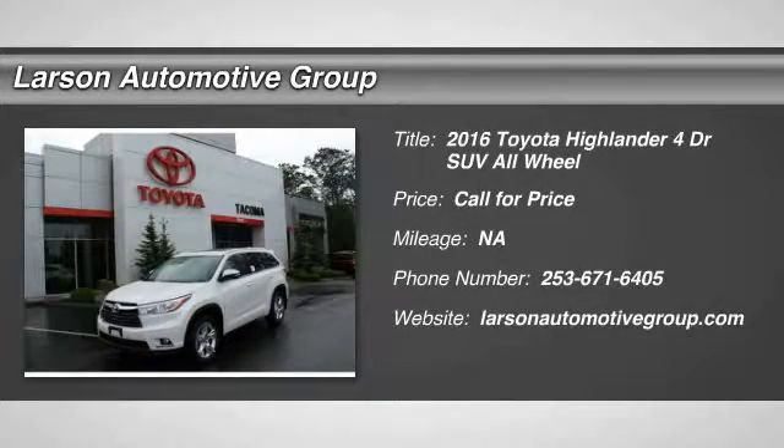2016 Highlander. The Highlander is the SUV that's thought of everything.